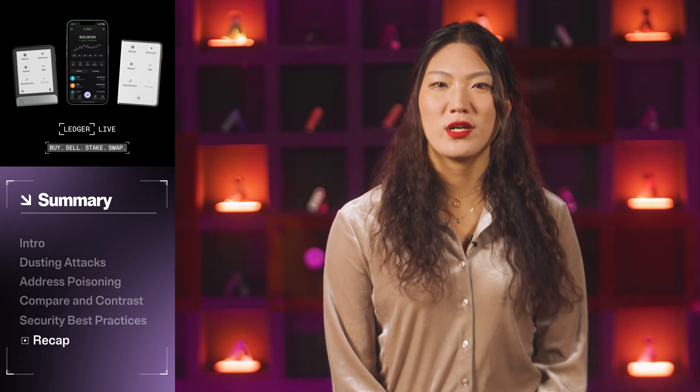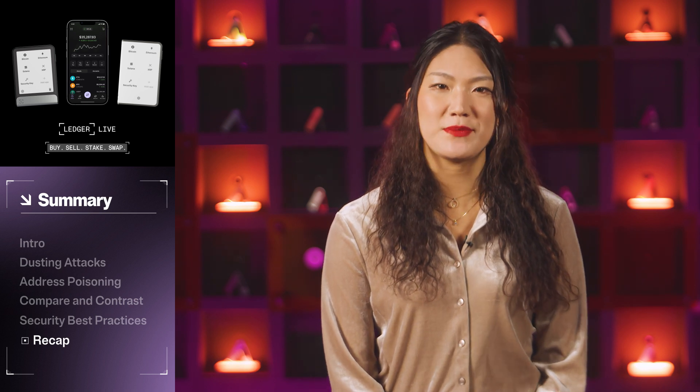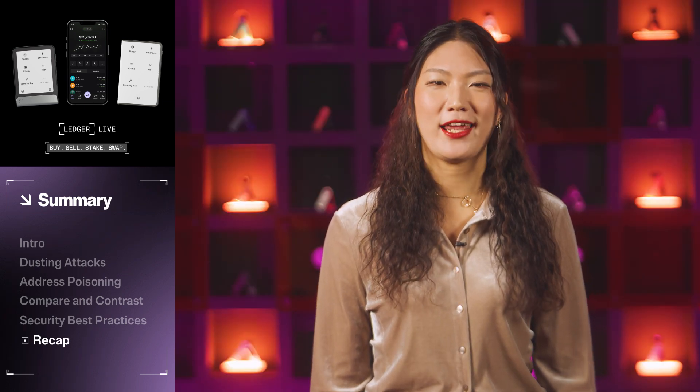In this video, we covered dusting attacks and address poisoning attacks, plus three simple tips for staying vigilant. If you want to review a specific one, you can scroll through the chapters below. Thanks for watching this Ledger tutorial. Please subscribe to our channel for more. And if you have any questions or comments, add them below. Till next time, stay secure.